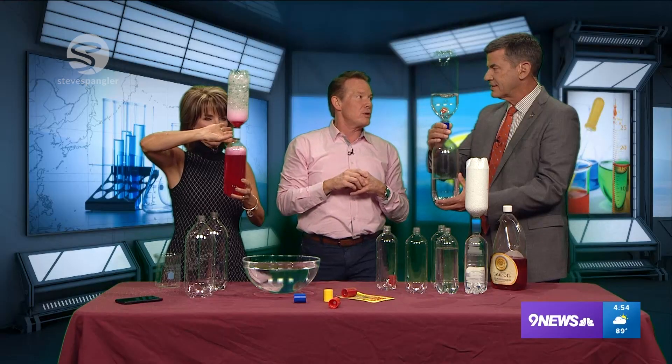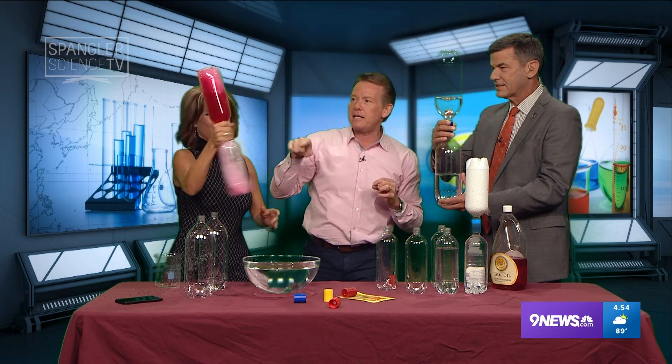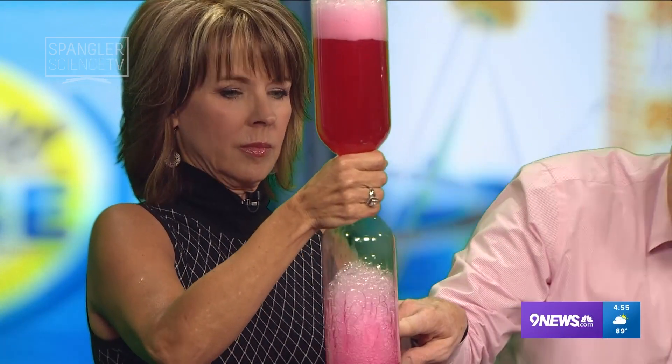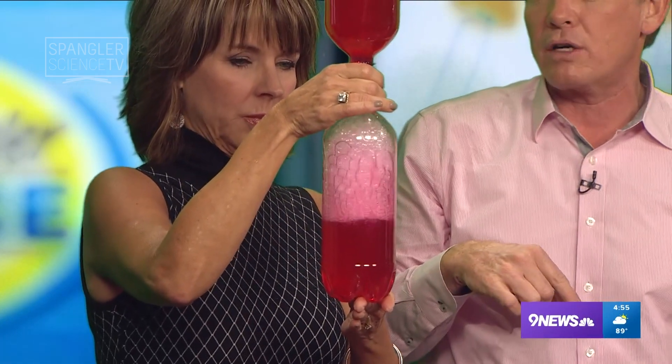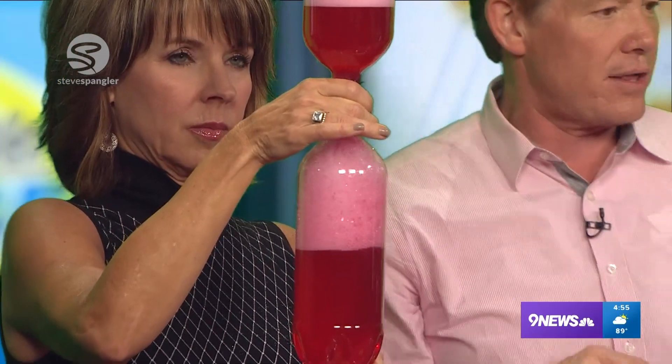We did a contest years ago at Regis University here in Denver. We gave kids Tornado Tubes — thanks to Craig Burnham — and said, come up with the most crazy things you could do with them. A little girl came up with the idea of putting soap inside because she wanted to see how the air goes up. As the air goes up, the water flows down, and you get to see the transfer of air and water.